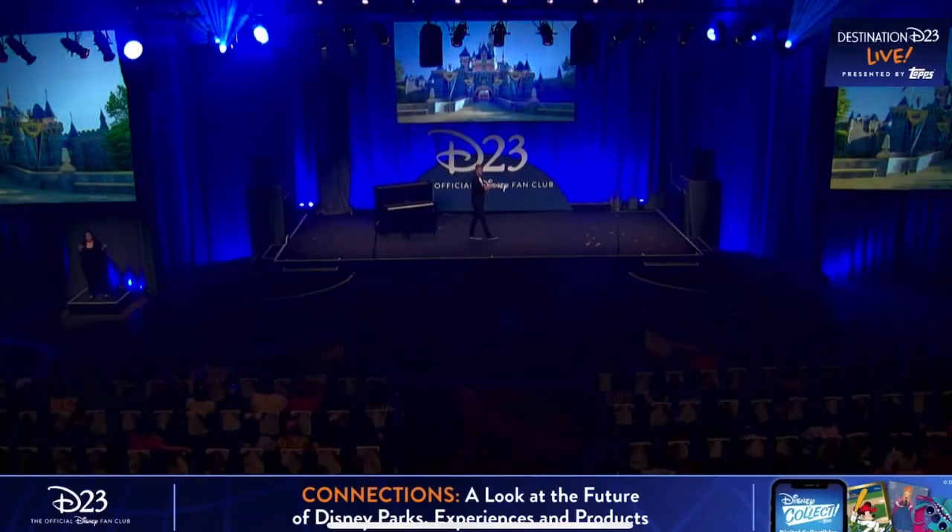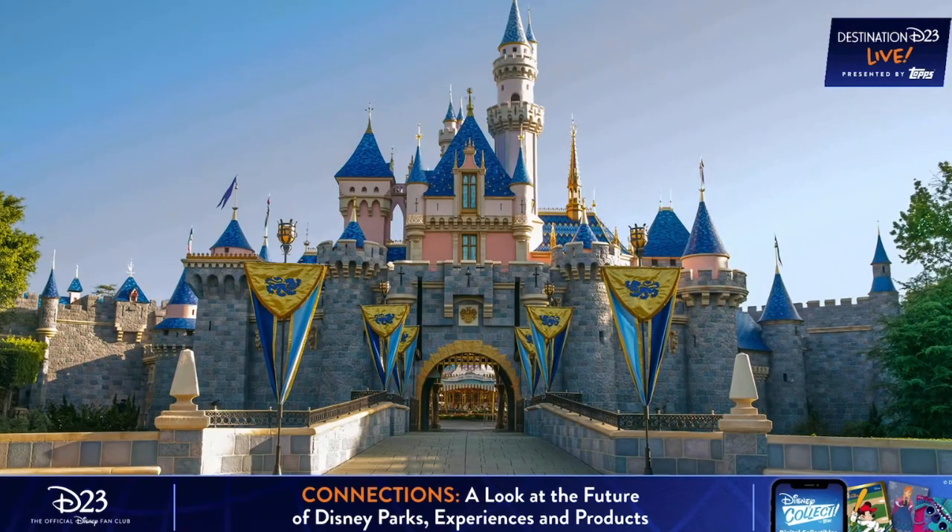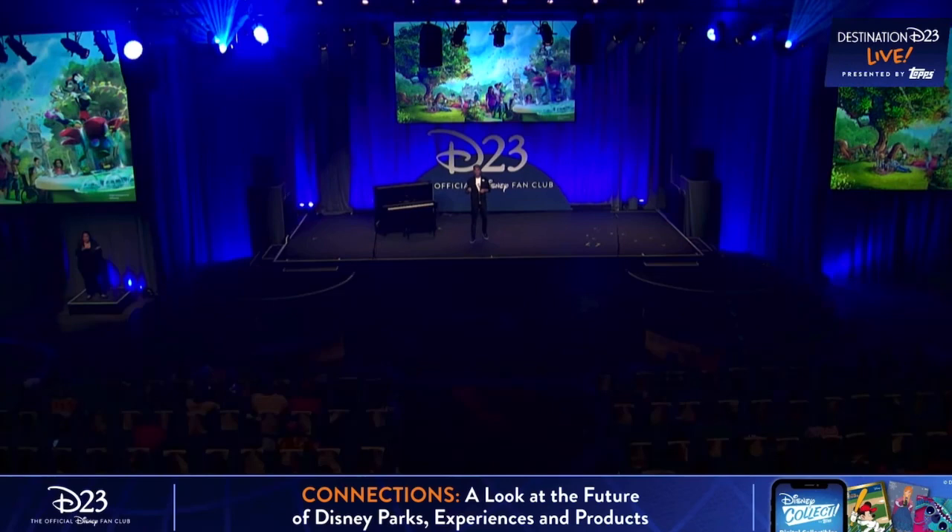Now, let's head to the Disneyland Resort. You all know one of my favorites. For us, a critical part of connecting people is creating welcoming places for our guests. Earlier this week, I shared some news about our plans for Mickey's Toontown Park at Disneyland Park.